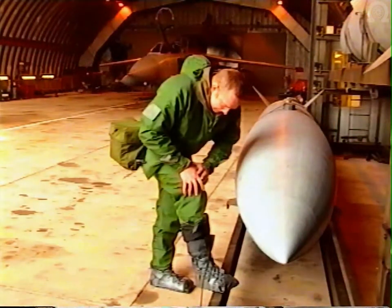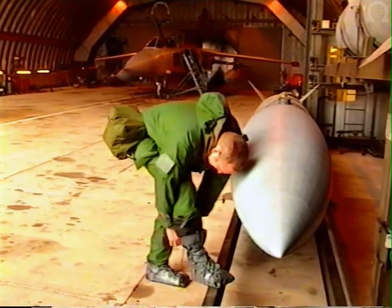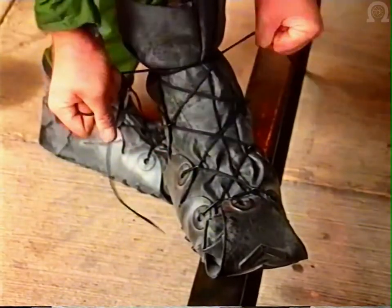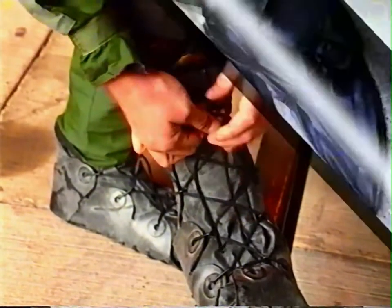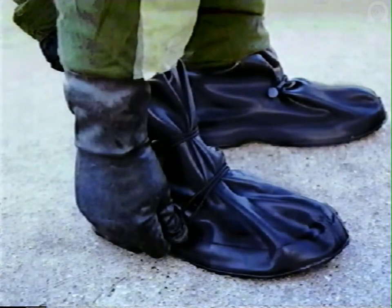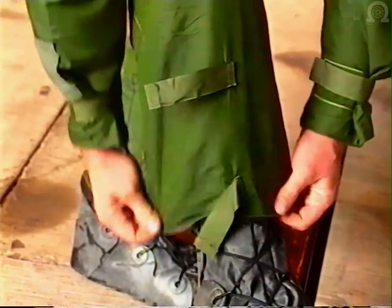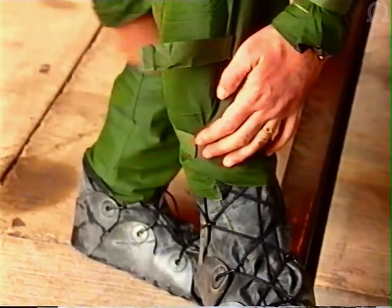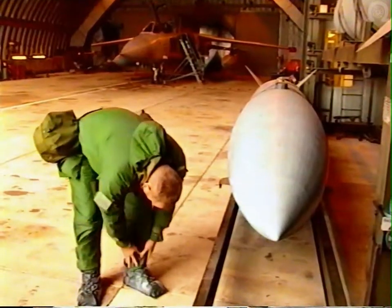As the threat increases still further, you may be ordered to NBC dress category two. The overboots are worn, laced correctly, or looped in the case of the mark five overboot. The trouser legs are pulled over the top of the boots and the velcro fasteners are fastened. Your helmet is on if required.